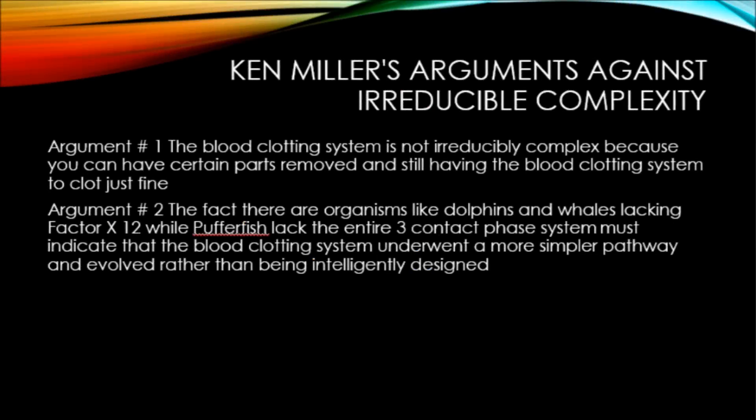So this argument about unevolvability, based on the claim that all the parts have to be present, just turns out to be wrong. One of the arguments that evolutionists like Ken Miller use in defense of evolution and against irreducible complexity is that the blood clotting system can work fine even if numerous parts were missing — a big blow to irreducible complexity because it demonstrates a simpler evolutionary pathway.